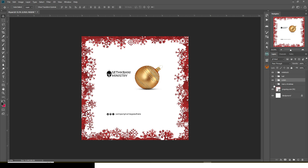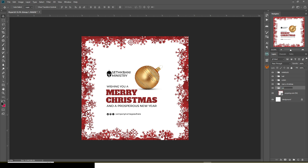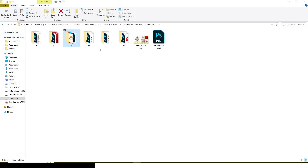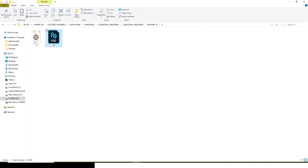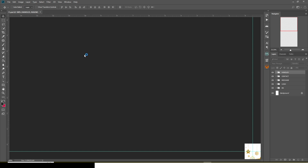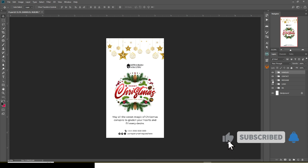Merry Christmas background added here — I'll call it BG for background. Let's go to the next one. This one is a mobile screen size version. It's the exact same design as what I've been showing you, just sized for a mobile screen. You can see everything is there.